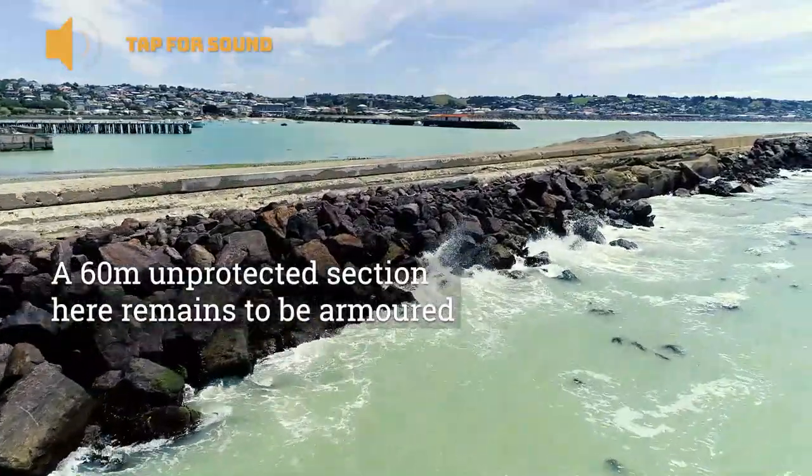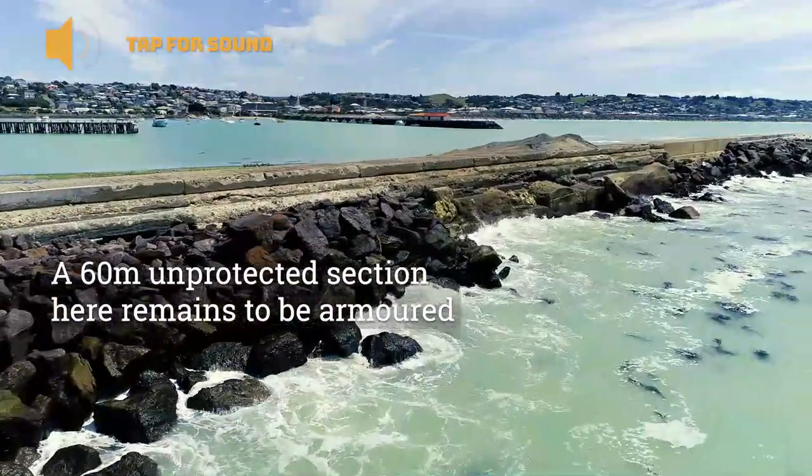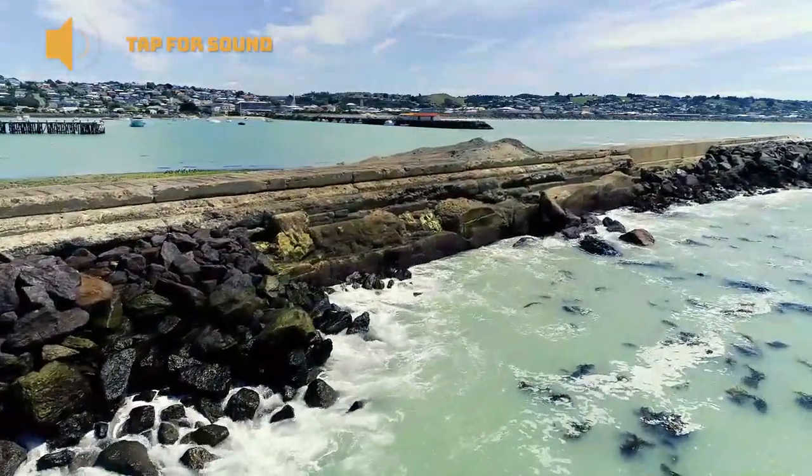As you can see, we've got an unprotected section of about 60 metres remaining to be armoured, which is proposed to be done in the near future.